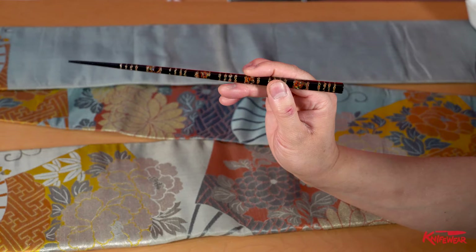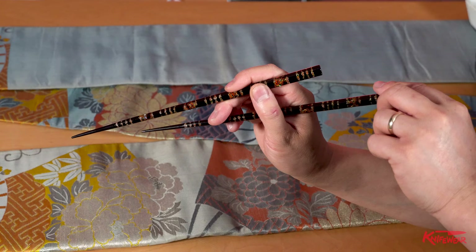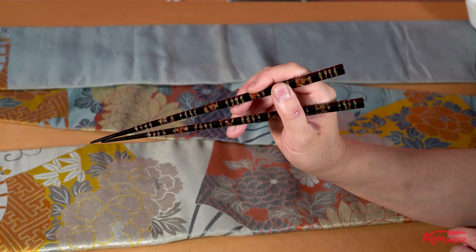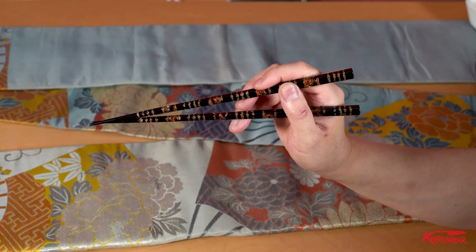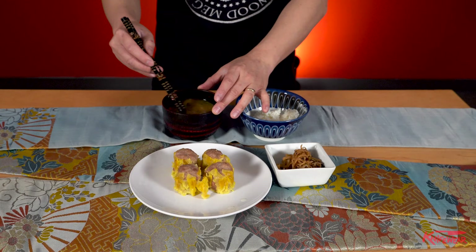It's like nodding. See, my thumb is not moving. Then you add another chopstick, slide that in here, then do the same. See, only the upper part of the chopstick is moving, the lower part is stable. This is how you hold the chopstick properly.